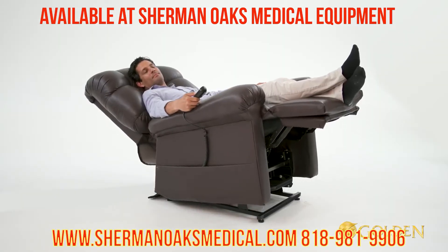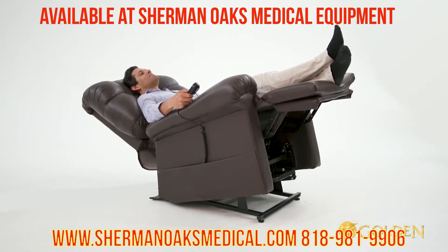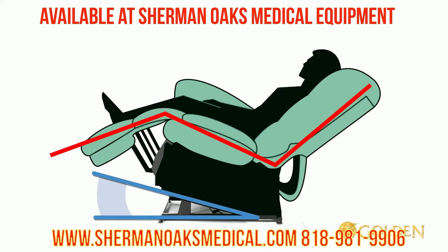The Maxi Comfort with Twilight positioning has a third reclining motor and an upgraded patent-pending mechanism we refer to as the Cradle. We named the mechanism the Cradle because when activated, the entire chair tilts back, giving the body the feeling of being cradled.